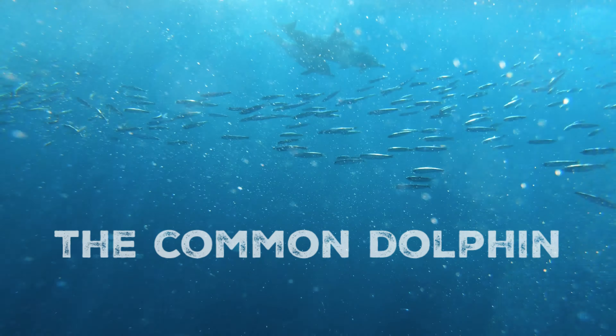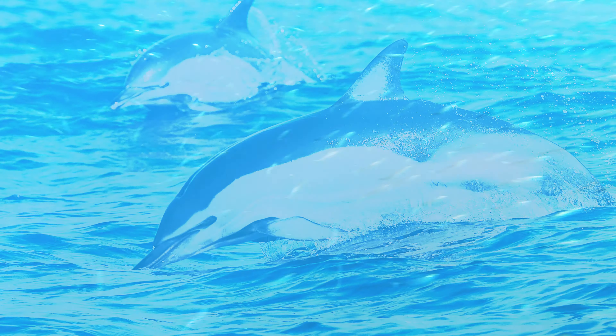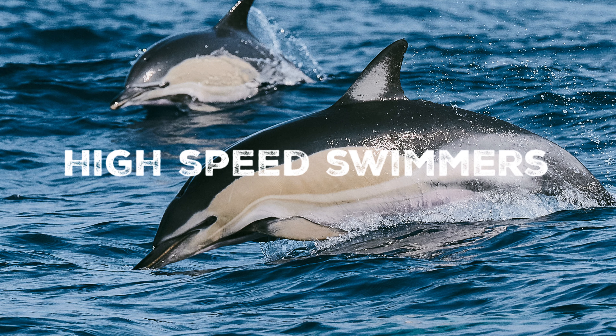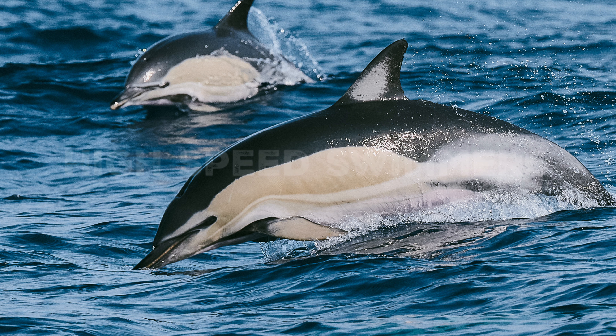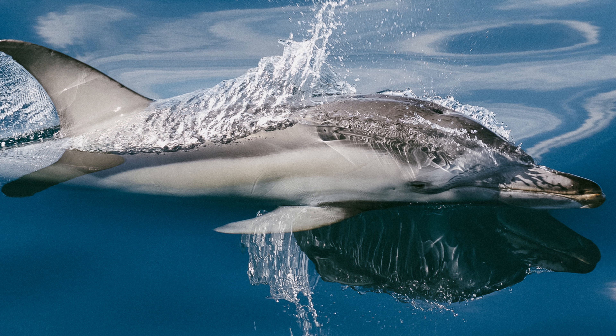Common dolphins are renowned for their speed and agility. They are one of the fastest marine mammals, capable of reaching speeds of up to 60 kilometres per hour, which is about 37 miles per hour. Their streamlined bodies and powerful tails allow them to glide effortlessly through the seas, and these impressive speeds mean common dolphins are avid bow riders, often seen surfing the bow waves created by boats.